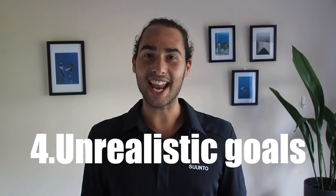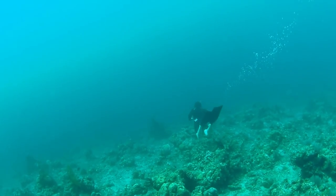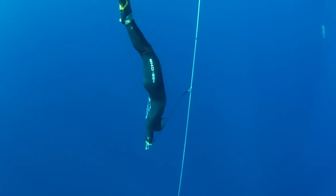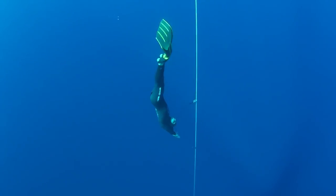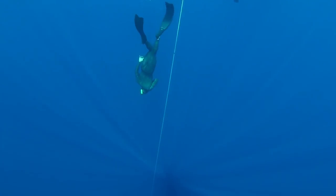Number four: don't set unrealistic goals. Progress slows down the deeper you go and the longer you hold your breath. Within two days, you can go from never having freedived before to diving to 20 meters, so it's natural to think that rate of progression would continue — but it just doesn't. The deeper you dive or the longer your breath holds become, the smaller the increments of progress are going to be. It took me one whole year to go from 90 meters to 100 meters, and in 2017 it took me a whole year to go from 105 meters to 106 meters. Just be aware that as you get more advanced, you will always be progressing — it's just that the increments are smaller.